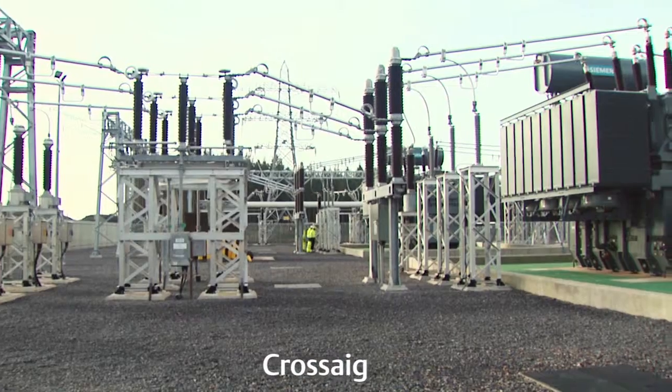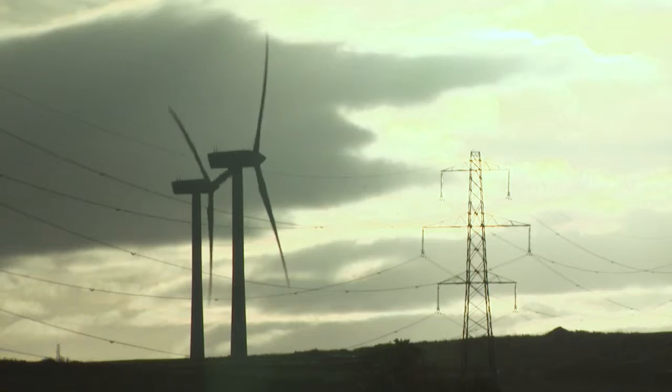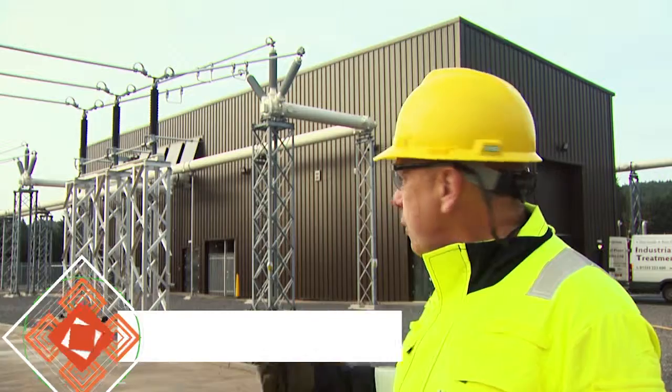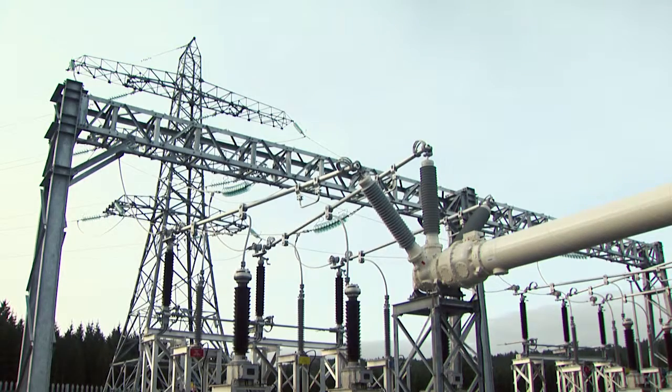The power comes from Inverere to feed Carradale through the switchgear here. When the wind blows, there are wind farms down in the Carradale area. They'll generate and put the power back in the opposite direction, up through the bars here, in through the switchgear. The switchgear will distribute it out through these two circuits back to the load centres.